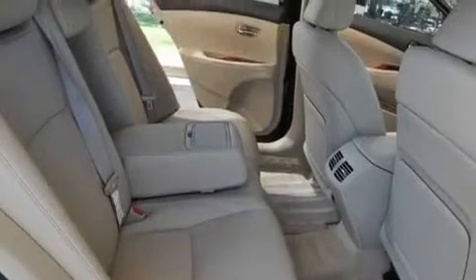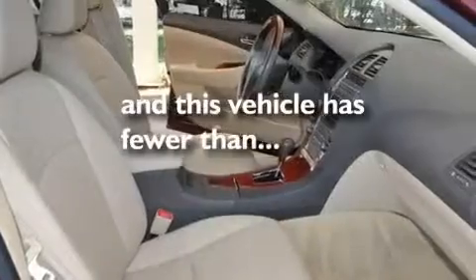Additional features include an engine immobilizer theft deterrent system, a low tire pressure indicator, heated side view mirrors, and this vehicle has less than 65,000 miles.